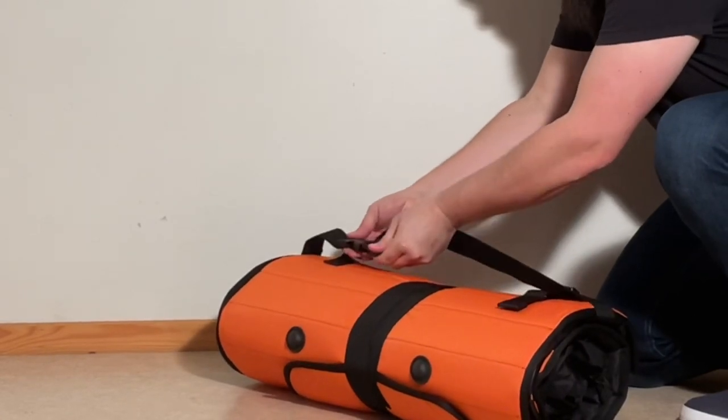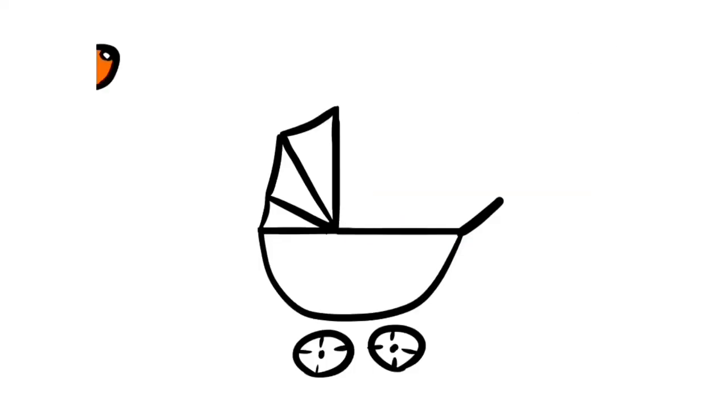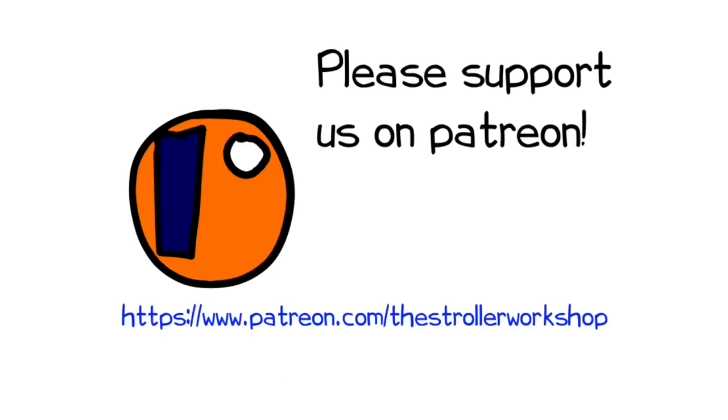In addition, if you are currently shopping for a stroller, we have a buyer's guide on our Patreon page which lists a wide range of models that we recommend, with a lot of technical and lifestyle related information. You can find it by following the link in the description. Thank you.